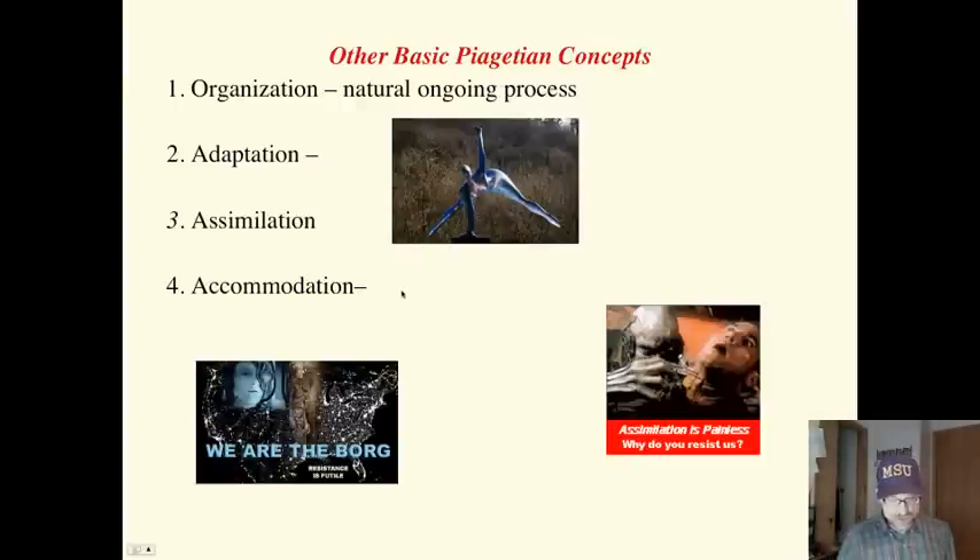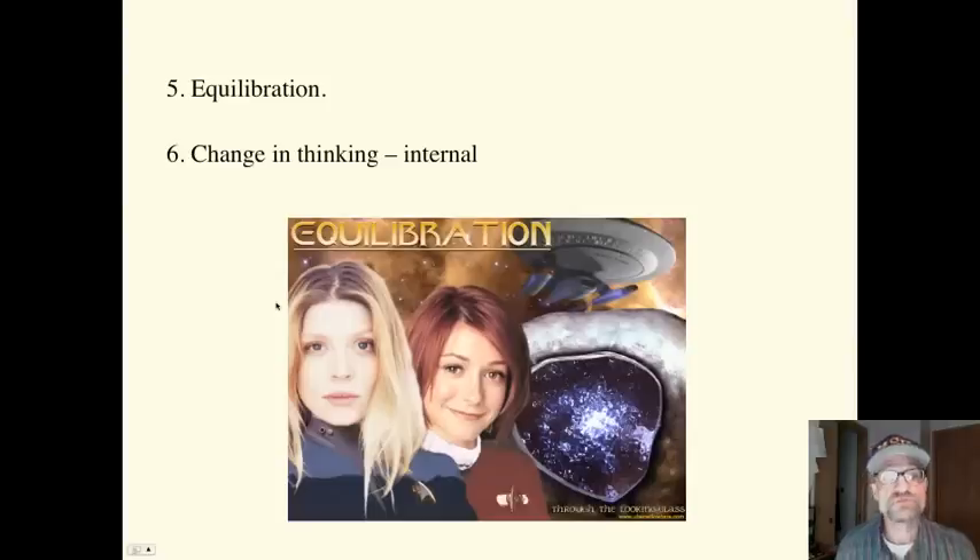Accommodation is when new information either doesn't fit the schemata, or there isn't a schemata related to the new information. For example, Bobby learns that animals today look much different than they did millions of years ago. He encounters the theory of evolution for the first time. This conflicts with his current thinking and creates cognitive dissonance or disequilibrium. Accommodation would occur by creating new schemata or incorporating this new information. That is accommodation — when you have to either create a new file or completely rearrange the old file.